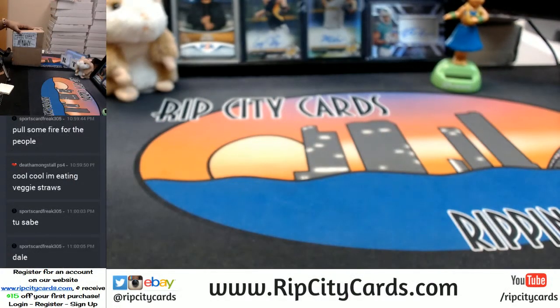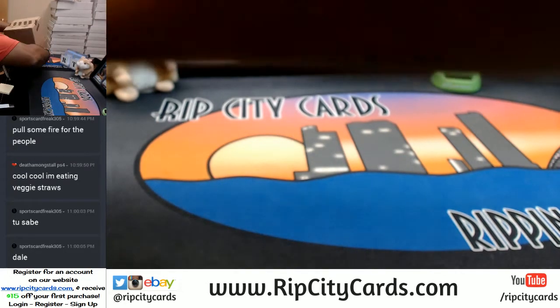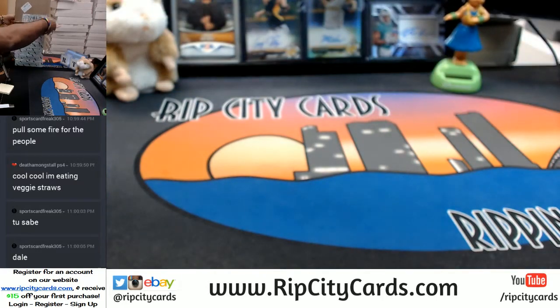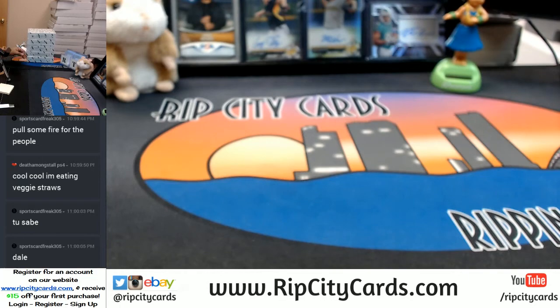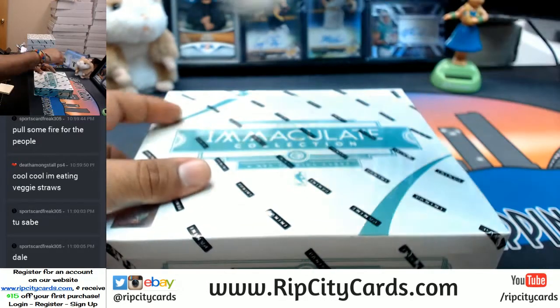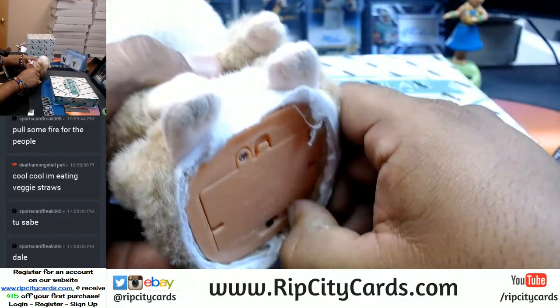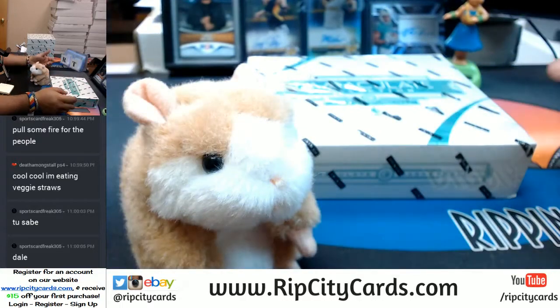Alright, so I got the full case here. Now I just got to open it up. So we do indeed have 5 boxes. Let's see what this stuff looks like. Good luck everybody. You know, it is a tradition. Good luck everybody.